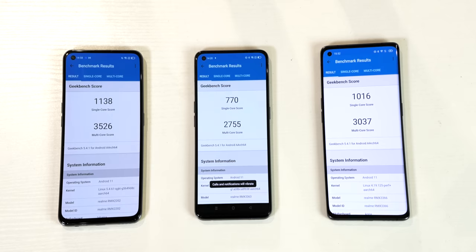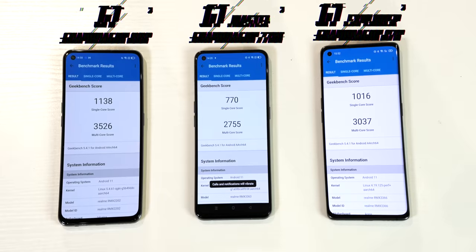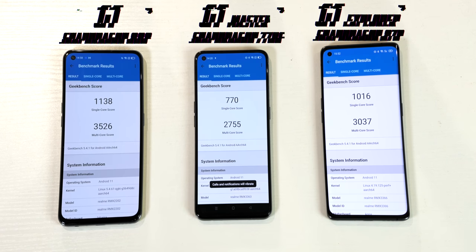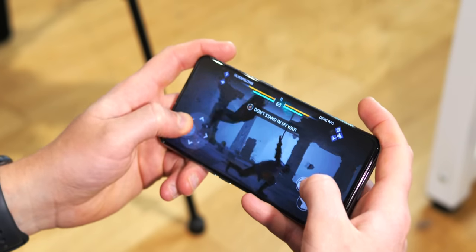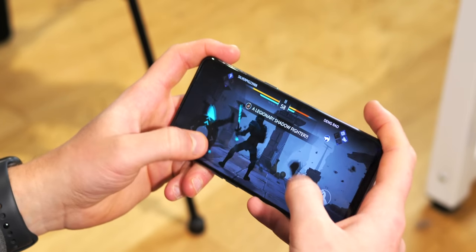I was expecting the performance order to be 888, 870, 778G — and while we got that, look how close the performance was between the 888 and the 870. The 778G isn't too shabby either. Three great chips, all fine for gaming and multitasking to your heart's content and crushing the day-to-day. But yet again, more options to suit more people.